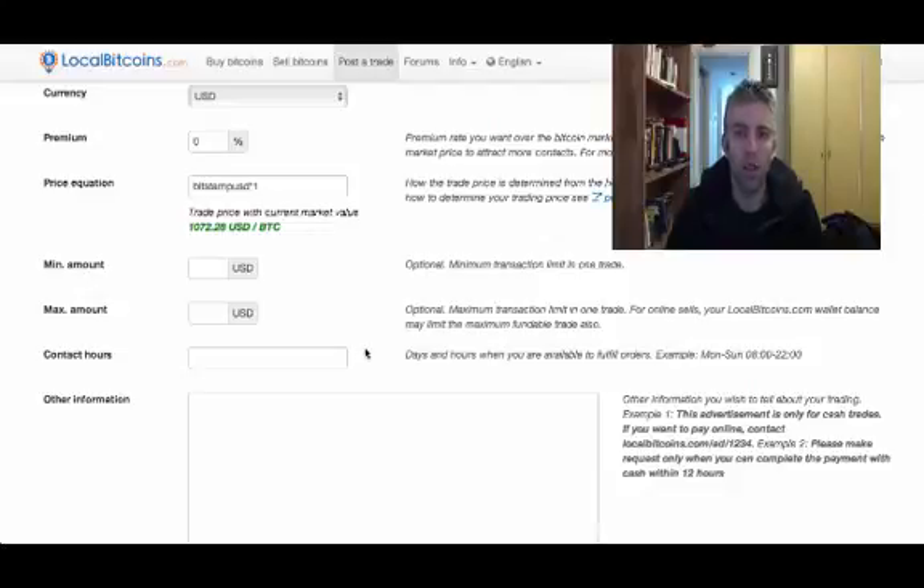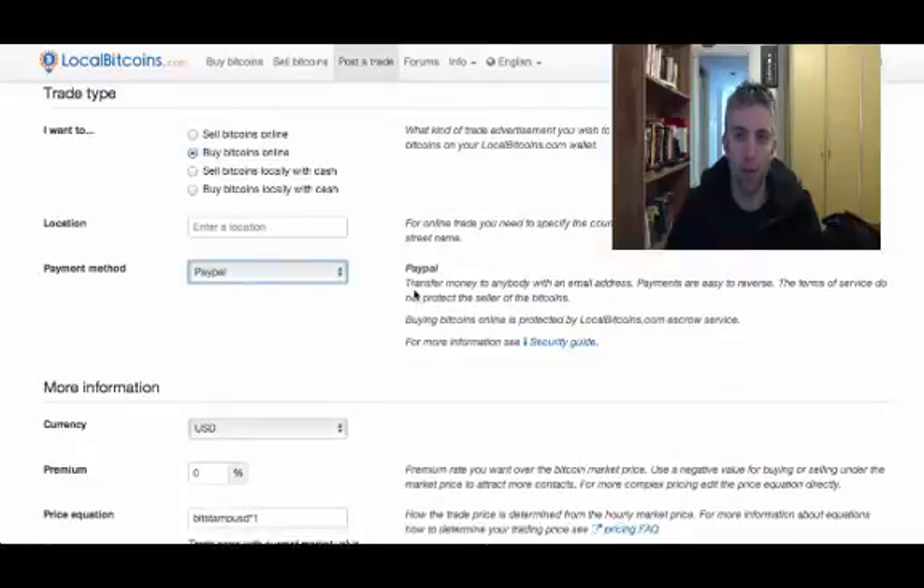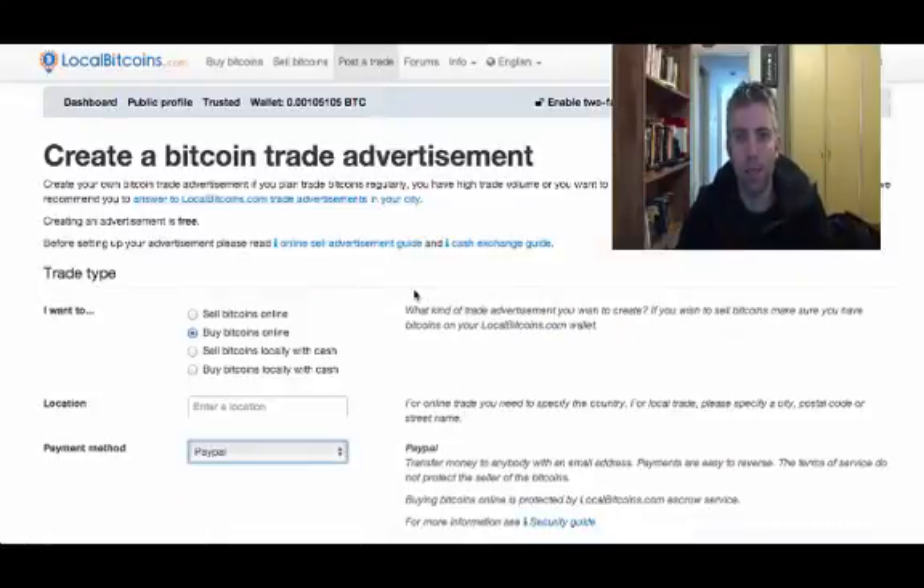Someone might contact you wanting to sell you Bitcoin with PayPal, so that's also an option worth looking into. I hope you enjoyed this short video — don't forget to subscribe to my channel for more Bitcoin tutorials, and have a great day.